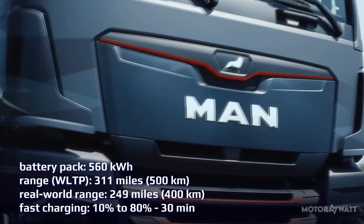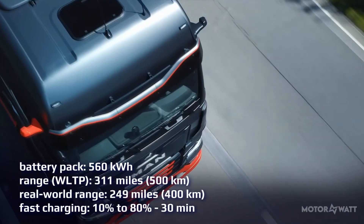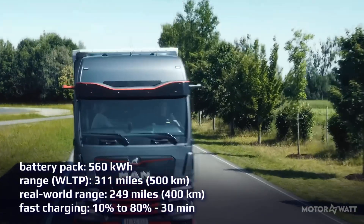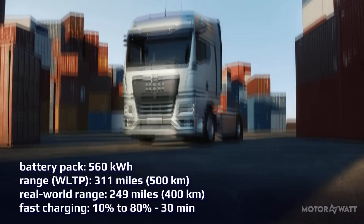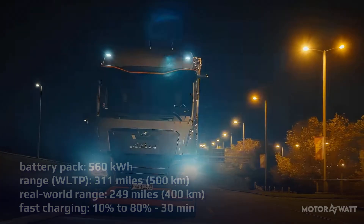Real-world range with a full load hits about 249 miles, or 400 kilometers. Charging is quick — 10 to 80% in 30 minutes using 375 kW CCS fast charging, or a blistering 750 kW MCS system.